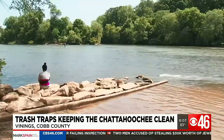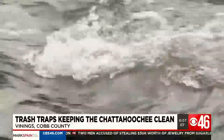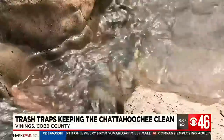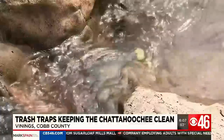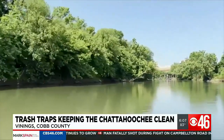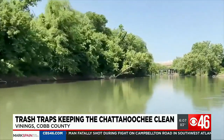Sitting on the water's edge of the Chattahoochee River, it's peaceful. It's Karen Baker's job to admire what she considers a beautiful slice of nature. The water is so clean and clear — that actually drew me in. But keeping this 435-mile river, used for drinking water and recreation, free of litter is no easy task.